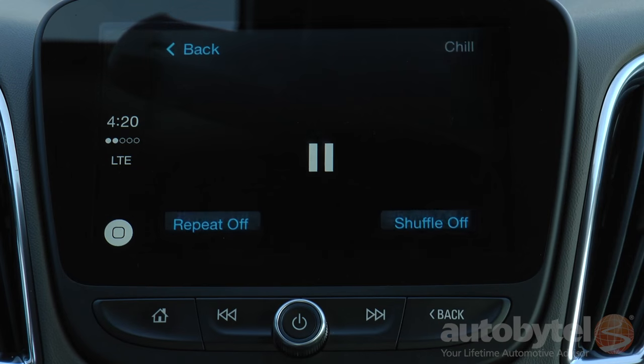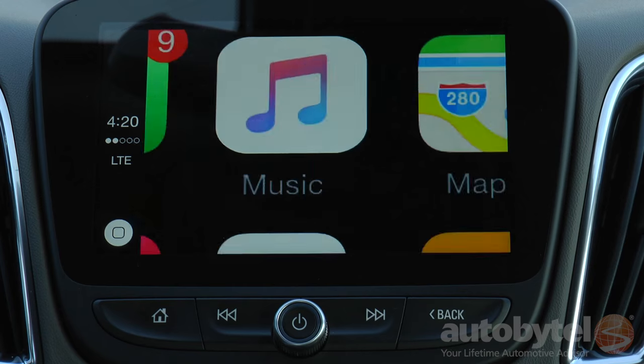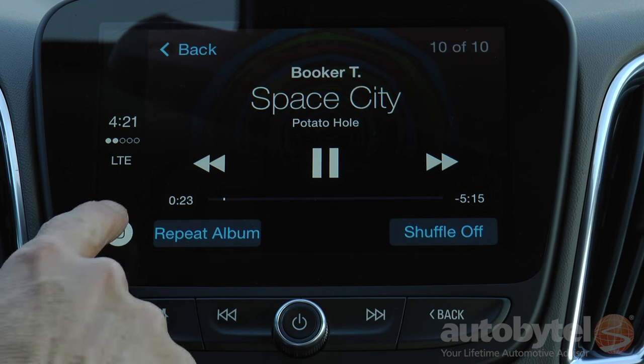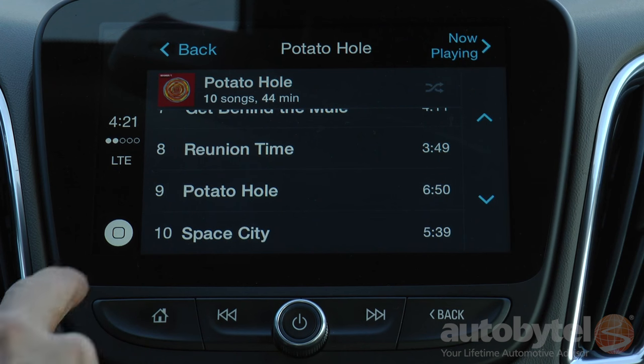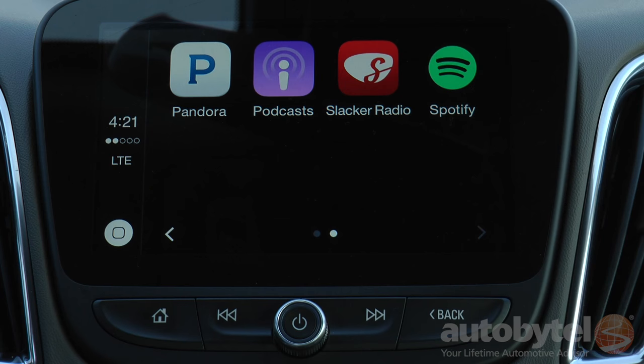The downside to CarPlay's app support is that Apple only supports a limited number of apps at this time. While Pandora, Spotify, and iHeartRadio are available, Waze — his favorite nav app — is not. MyLink also works with Android Auto, which should support Waze.